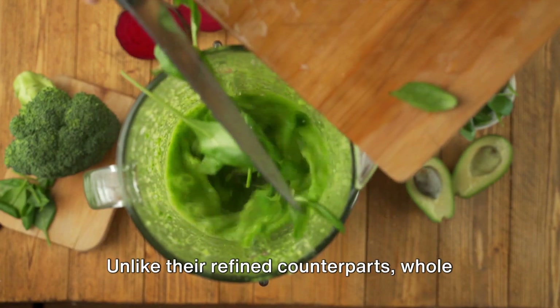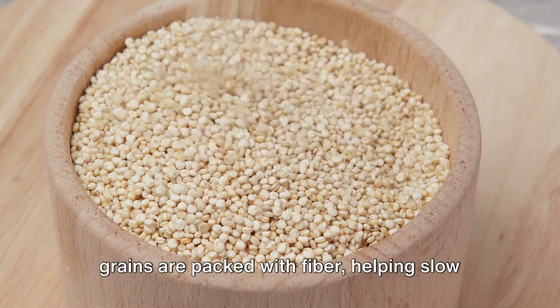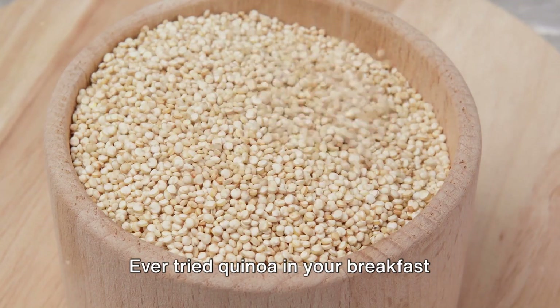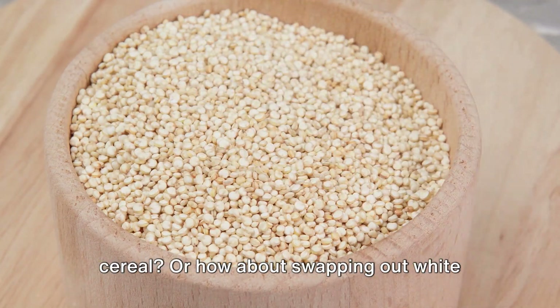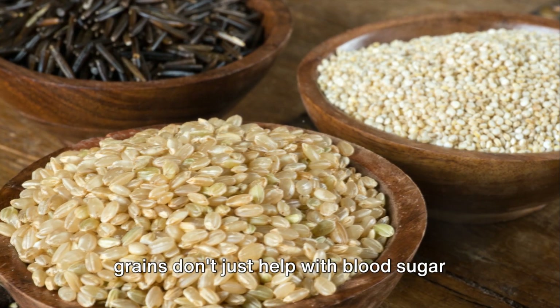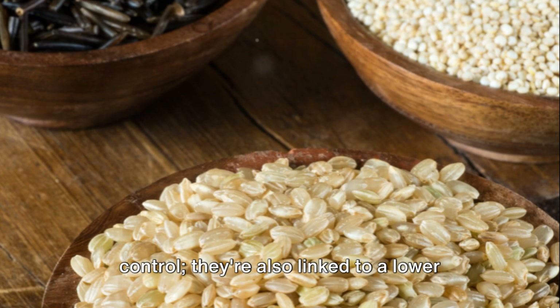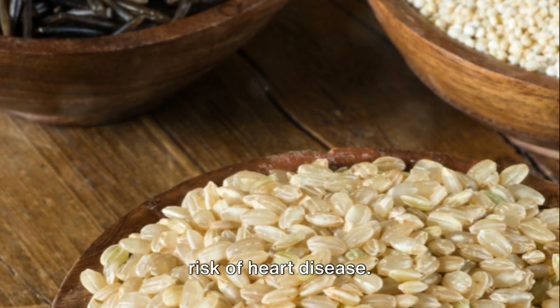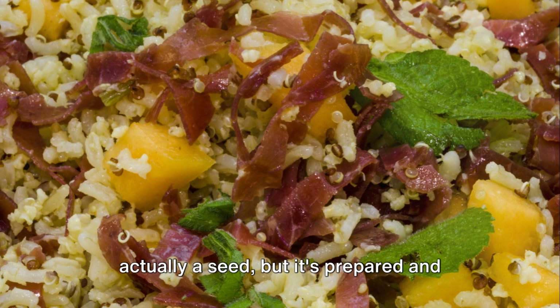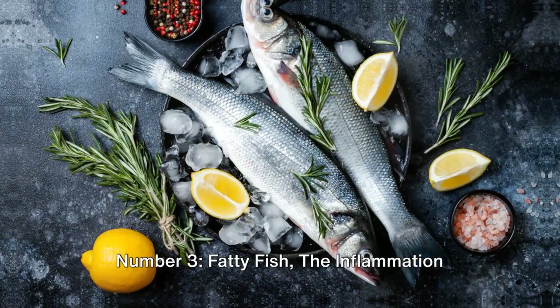Number two: whole grains — the blood sugar stabilizers. Moving on to whole grains: quinoa, barley, and brown rice. Unlike their refined counterparts, whole grains are packed with fiber, helping slow down the absorption of glucose in your bloodstream. Ever tried quinoa in your breakfast cereal, or swapping out white rice for brown in your next meal? Whole grains are also linked to a lower risk of heart disease. Fun fact: quinoa is actually a seed, but it's prepared and eaten like a grain.